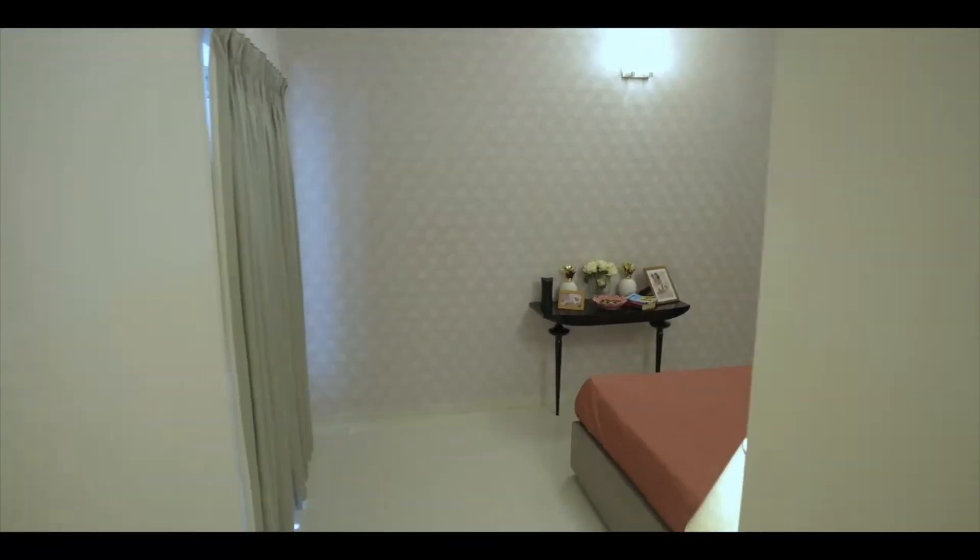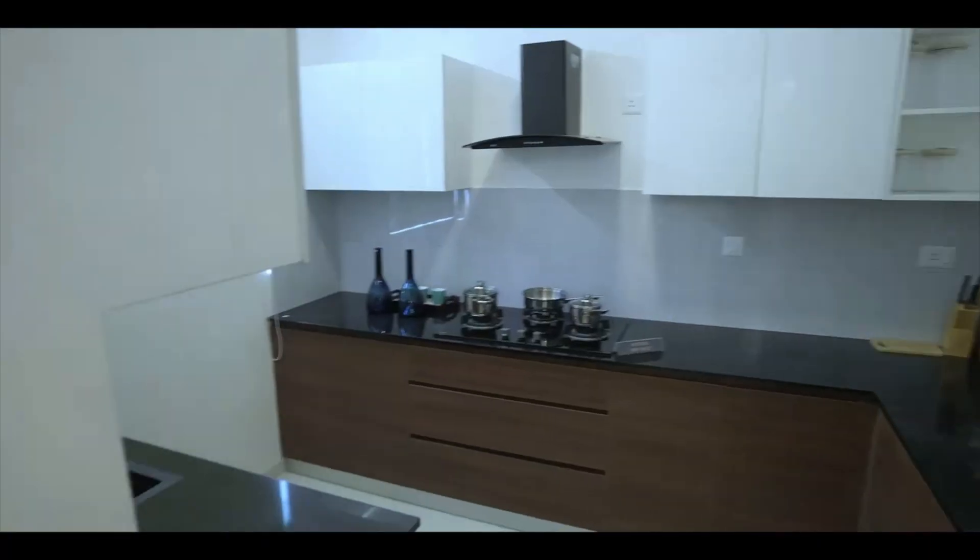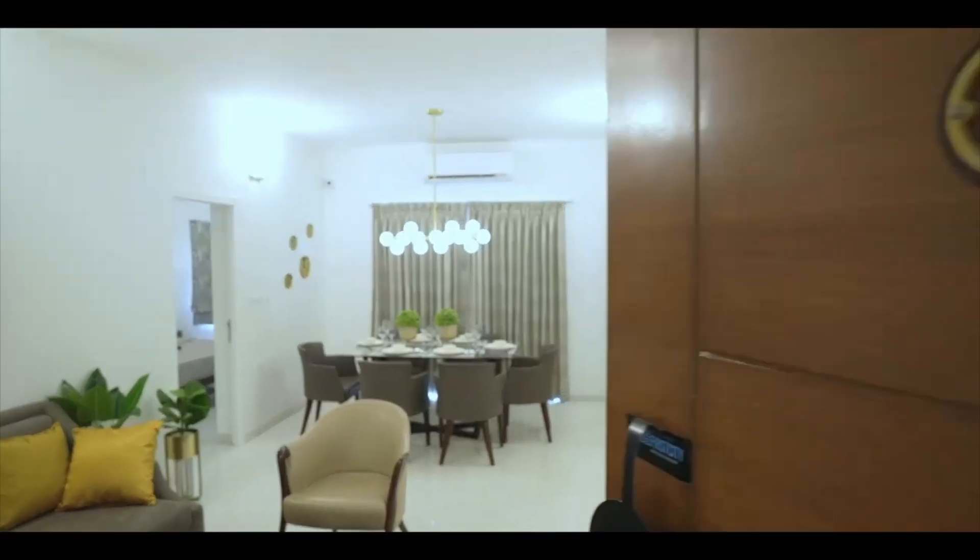We have 2, 3 and 4 BHK available at Casa Grande First City. We are 100% sure that you wouldn't miss this opportunity to be a part of the Casa Grande family. Make the right decision now.